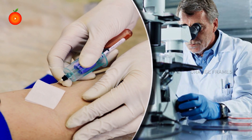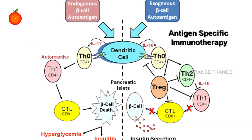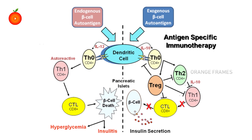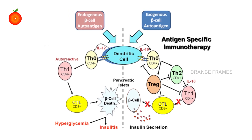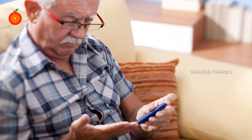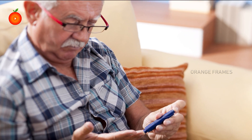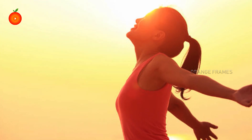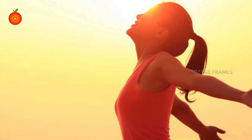Researchers from the Salk Institute wrote in the published study that one of the primary causes in the progression of type 2 diabetes is the dysfunction of beta cells in the pancreas. When these beta cells stop working, the body becomes unable to create insulin to control a person's blood sugar, allowing glucose levels to increase to dangerous levels. However, the scientists discovered that vitamin D therapy is capable of treating the damaged beta cells.